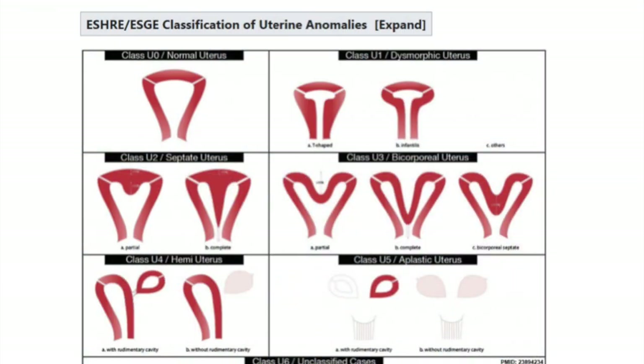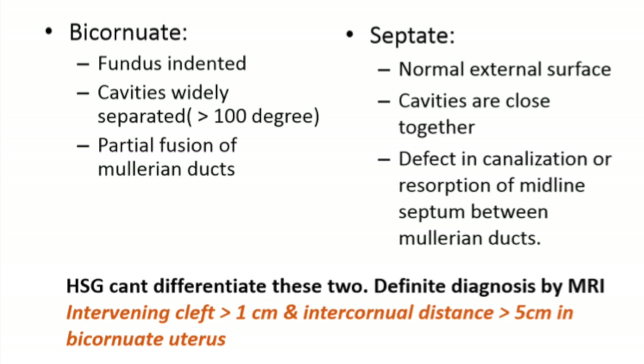This is the ESHRE and ESGE classification. One point I would like to stress: HSG cannot differentiate the various types of Mullerian abnormalities — the definitive diagnosis is by MRI only. A few points for differentiating bicornuate from septate: in bicornuate, there is fundal indentation, the angle between the cavities is wide (more than 100 degrees), and there is partial fusion of Mullerian ducts. In septate uterus, the external surface is always normal with no indentation, the cavities are much closer, and there is a defect in canalization or resorption of the midline septum. But a definitive diagnosis is only by MRI.